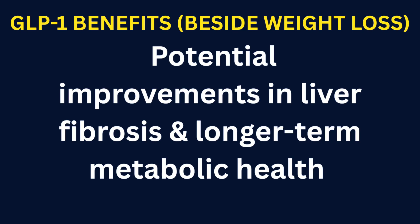Potential improvements in liver fibrosis and longer-term metabolic health. Some longer semaglutide programs and trials have shown improvement in liver fibrosis endpoints and other structural metabolic markers. While more data is needed for definitive claims about fibrosis reversal, the trend and early signs are very encouraging.